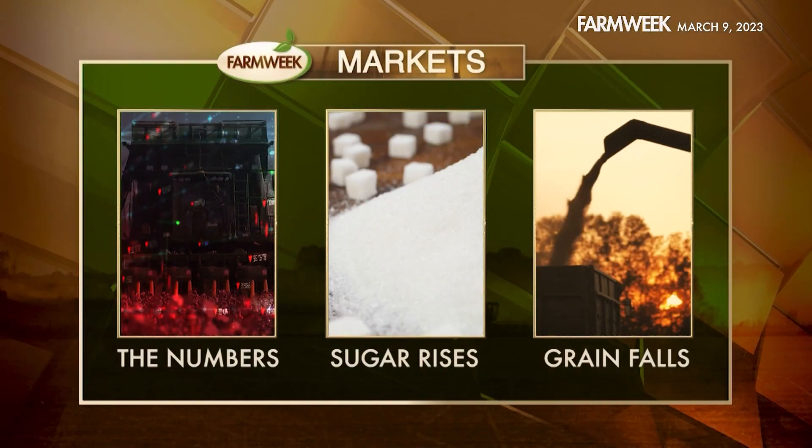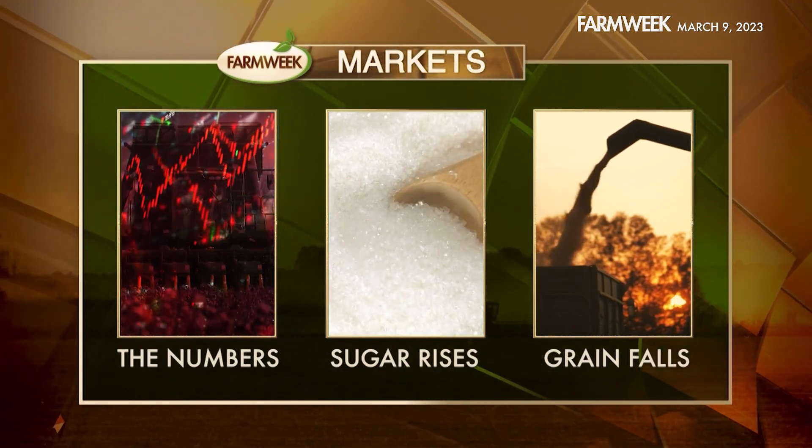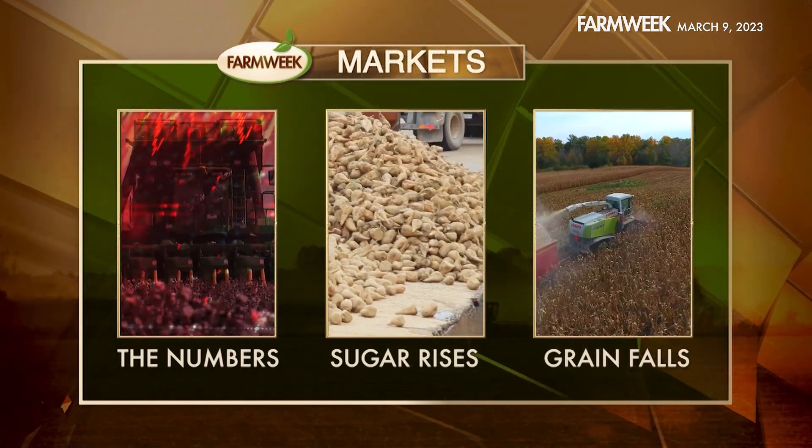Time for the market report — prices looking a little bit on the sweet side, and quite unexpected at that. We're talking about the sugar markets taking a bump up this past week. But first, the numbers slightly down, but not too dramatically. Then, as hinted, a deep look into the sugar markets and what makes them tick. And finally, in our row crop report, what's causing grains to keep falling. Markets trending down ever so slightly — row crops on the move while livestock is a mixed bag.